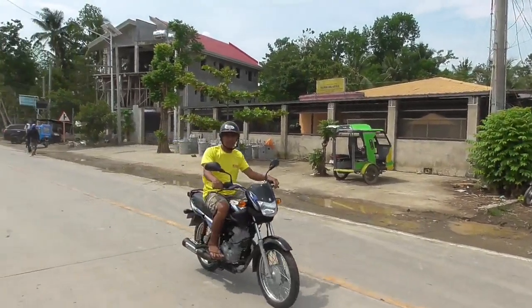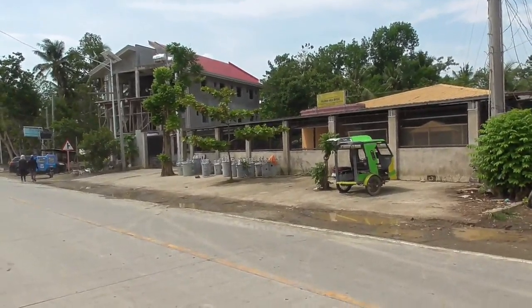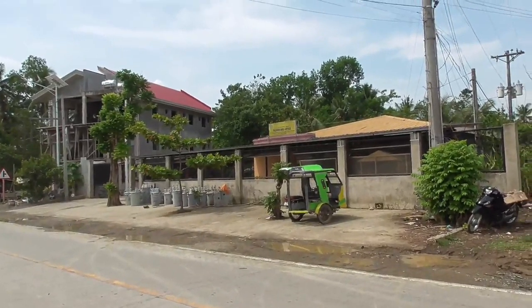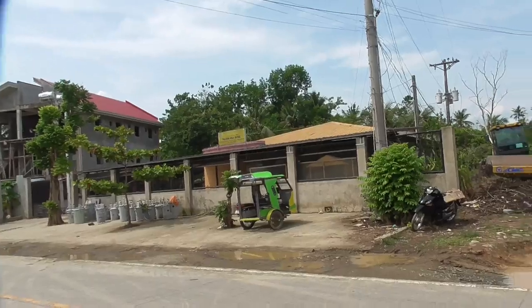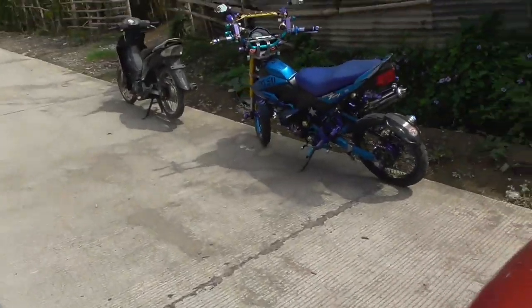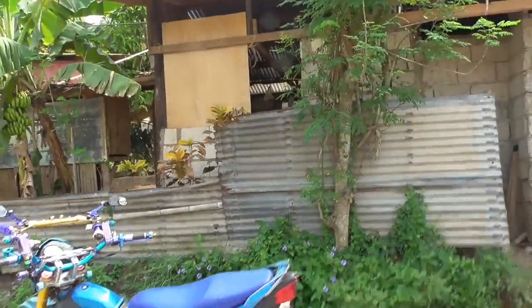Hi, welcome to Blind Owl Outdoors, my name is Dan. I'm here in the Philippines, in Talibu, standing outside the Talibu Bohiko Power Company waiting for my wife. I saw this wild looking bike here, I thought I'd show you this. I've never seen so many accessories on a little bike.